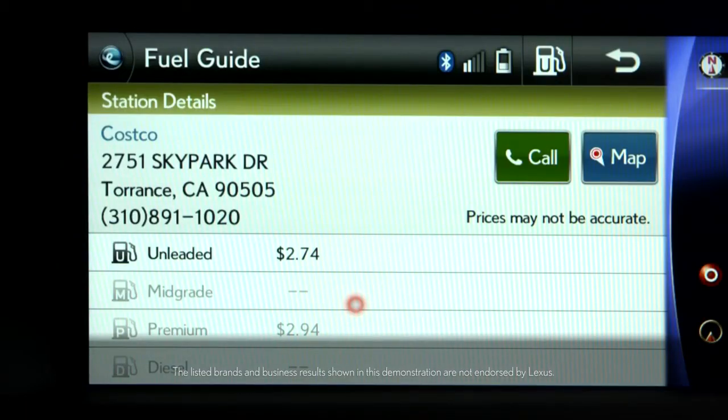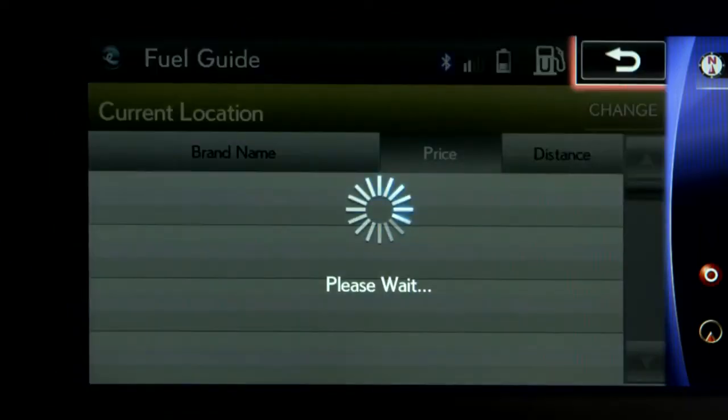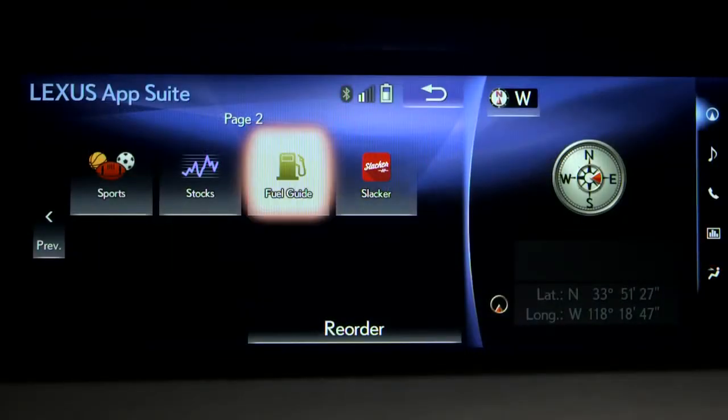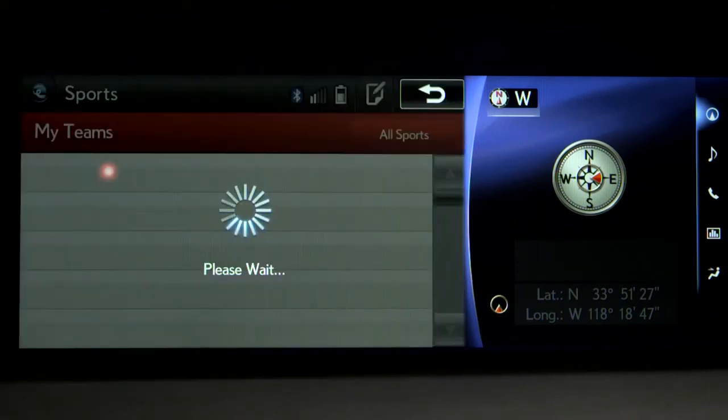Once you've made your selection, you can display the location in your navigation screen. The Sports app lets you check schedules, scores, and news of your favorite sports teams.